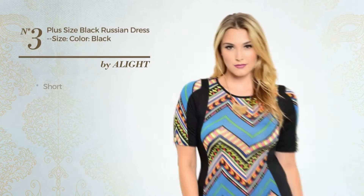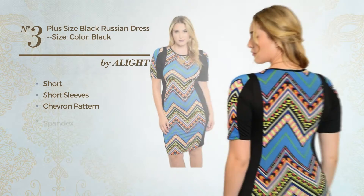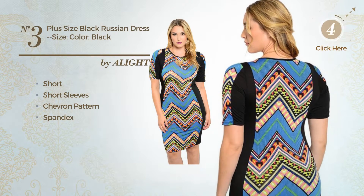Number 3, Short Dress. Featuring short sleeves with a chevron pattern, made of spandex. Available only in this color.